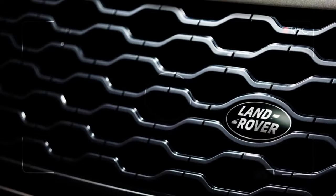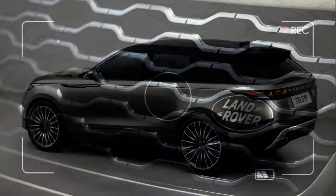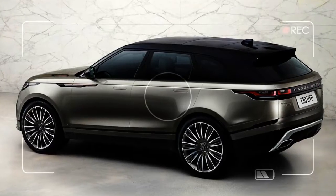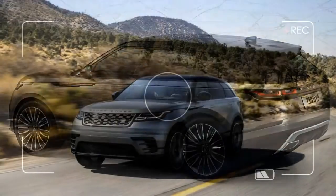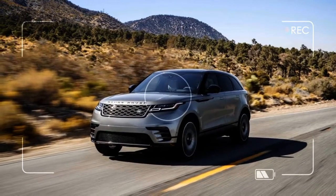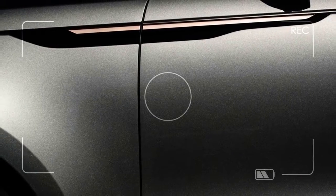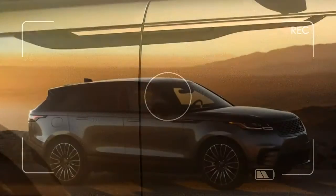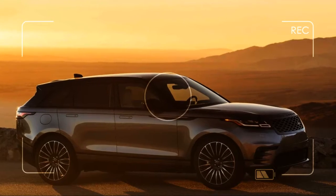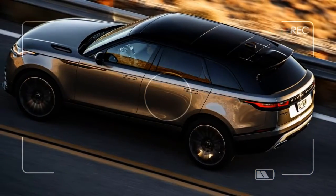Its most convincing argument for the price is two 10-inch touchscreens in the center console that control infotainment and vehicle functions. Adapted from prior Jaguar Land Rover systems, the new infotainment system is responsive, sharp, and devastatingly gorgeous. It may be the most convincing argument yet that automakers don't necessarily need to turn to Apple or Android to make infotainment user interfaces.